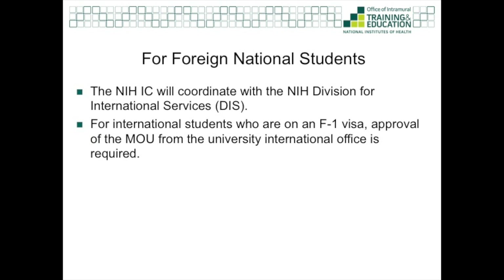For international students, please note that the sponsoring NIH institute or center must submit the appropriate appointment paperwork to the NIH Division of International Services, or DIS. The MOU must be complete in order for DIS to process the package, so please make sure you send the MOU to us before you submit the package to DIS — otherwise you may end up with unintended delays. For international students on an F-1 visa, approval of the MOU from the University International Office is also required.